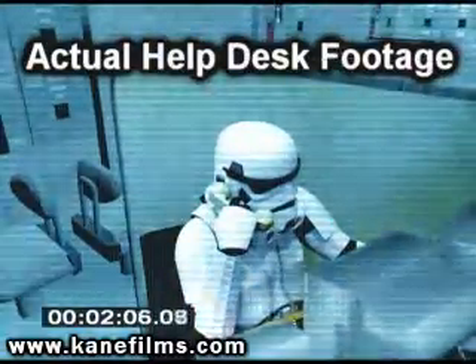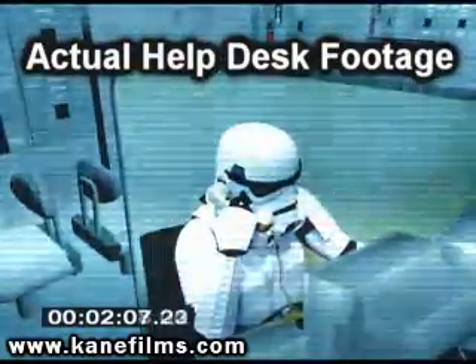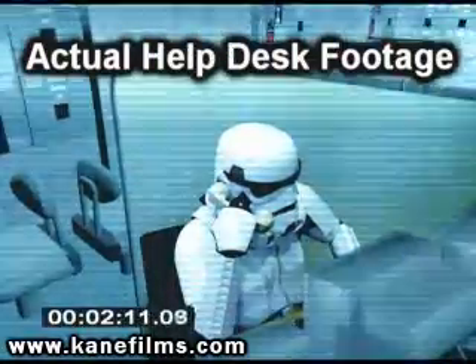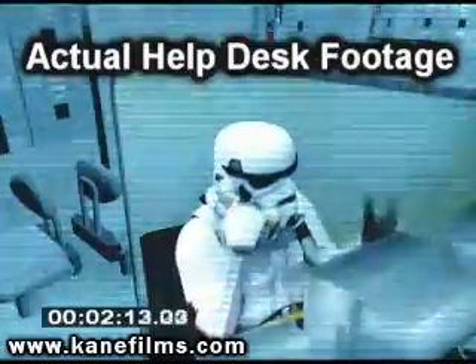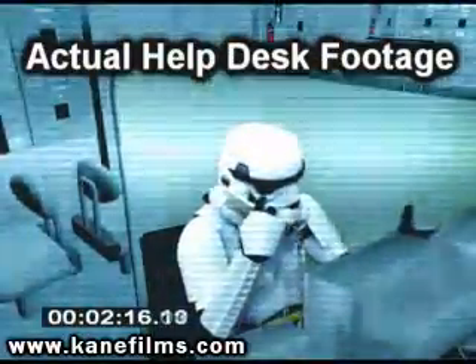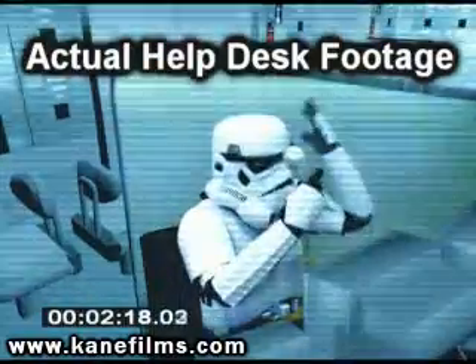Help desk. This is the captain. I asked the replicator for tea, Earl Grey, hot — but it doesn't taste quite right. Could you please send someone from engineering to fix this? Look, for the last time, this is the Star Wars help desk. Star Wars!